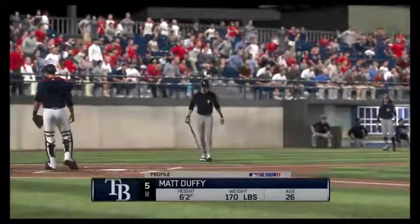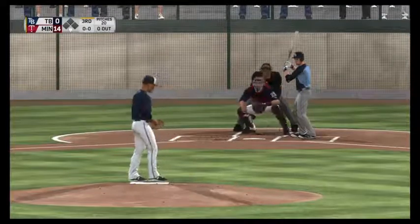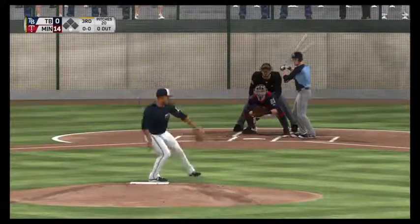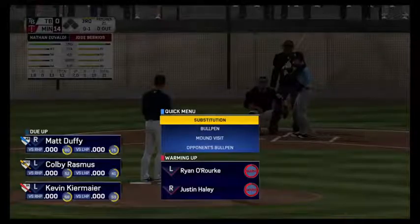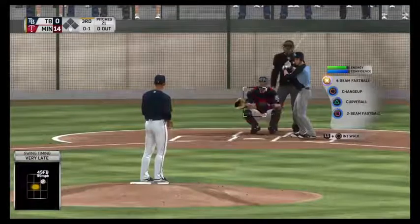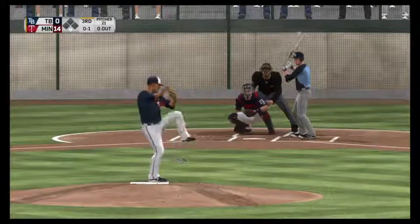Coming to the plate now, Matt Duffy. He leads off this half inning in what they hope will be a rebuttal to all those runs they just gave up. I think mentally they need to get one or two of these runs back right here. Just getting on the board after getting socked in the mouth by the opposing team can lift the team up a bit. We'll see if they can string something together.